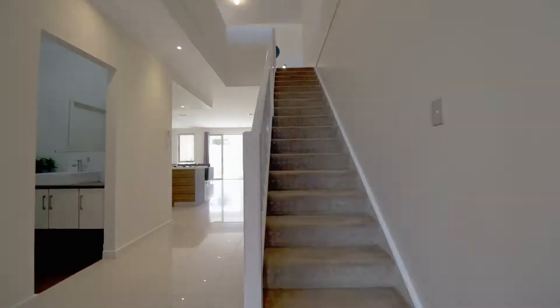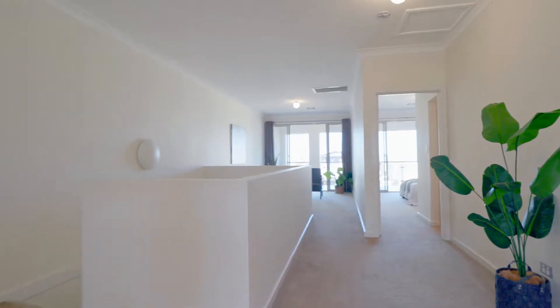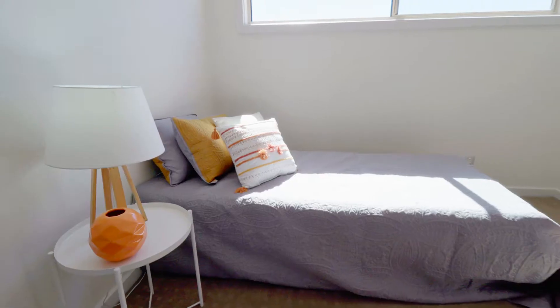This beautiful home offers living space on a grand scale with plenty of room for the family to stretch out, generous bedrooms with built-in robes and ensuite to the master bedroom.